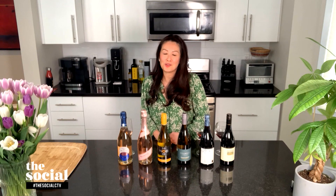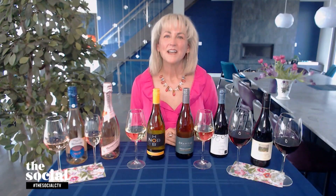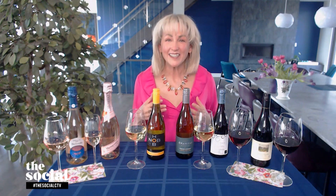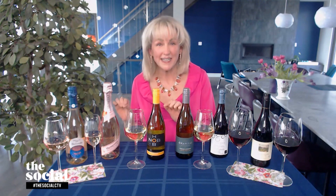Great to see you, Natalie. I am so excited about these wine trends, especially our first one, which is pink Prosecco. Why is this so popular right now? Well, you take two already trendy wines — Rosé and Prosecco — and you combine them for a mashup of this season's hottest wine trend, especially as the temperature soars.